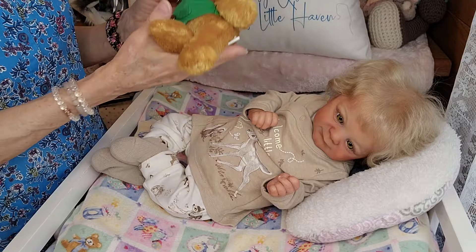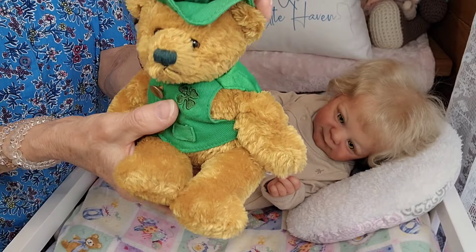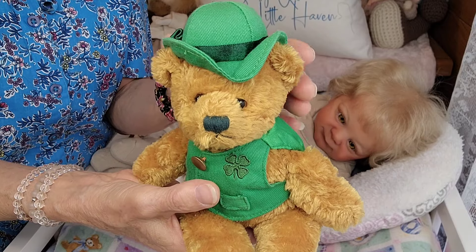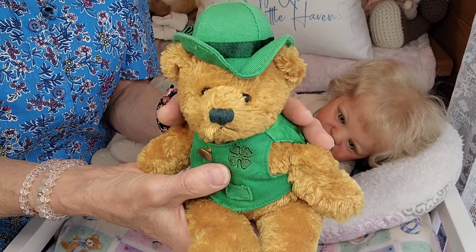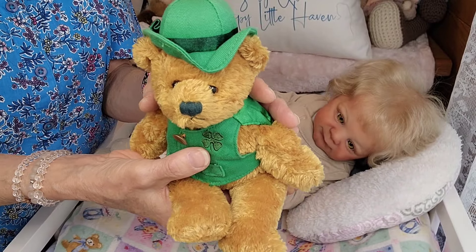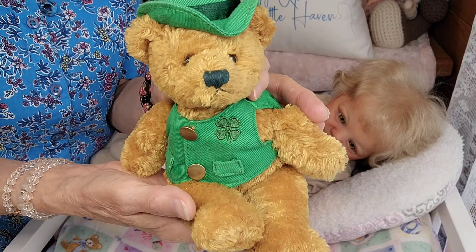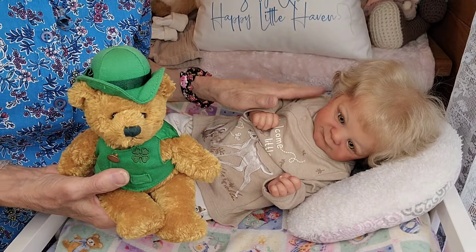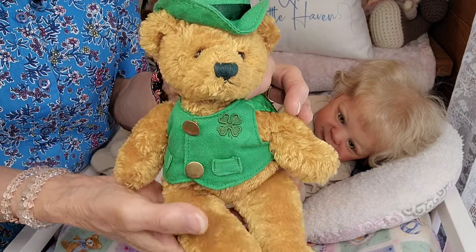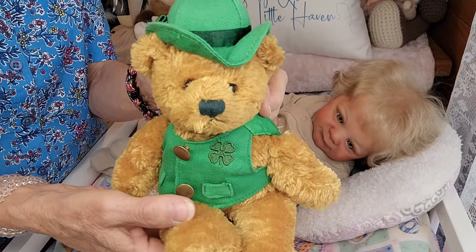One more thing before we start — this is his little teddy bear. When I first got him, before I got a little fitting gun, I looked everywhere to find a St. Patrick's Day bear, because I knew that as a little elf he would want to pretend he's a leprechaun on St. Patrick's Day. And so he's been doing that every year ever since I got him — he's got this little bear that he carries with him wherever he goes.